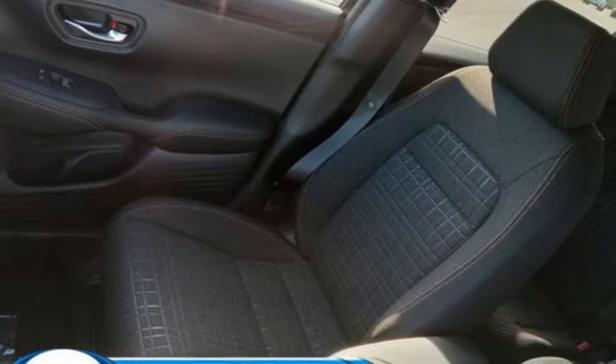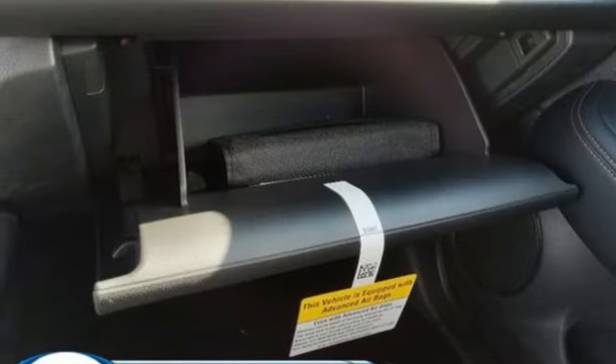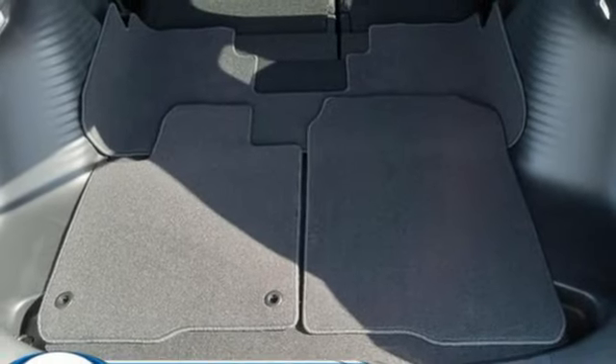Leather steering wheel, doors and push button start proximity key, external memory control, aluminum wheels, wireless phone connectivity, and in-line 4-cylinder engine.